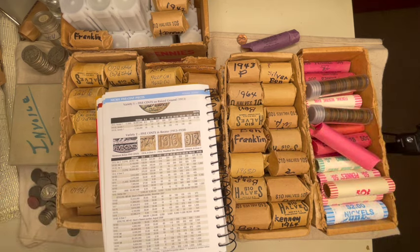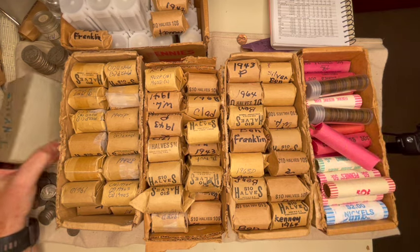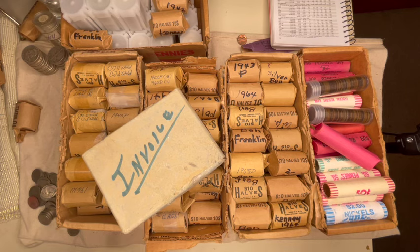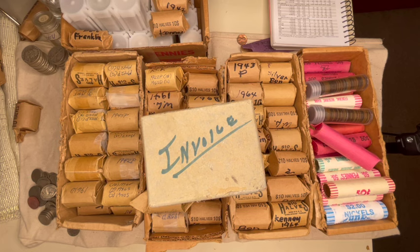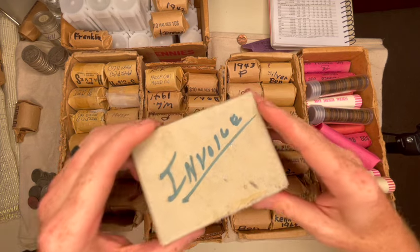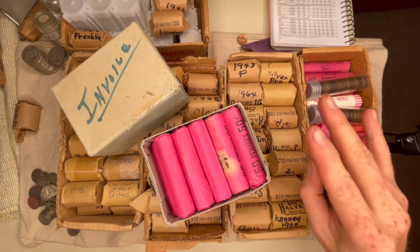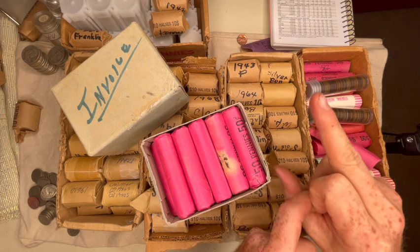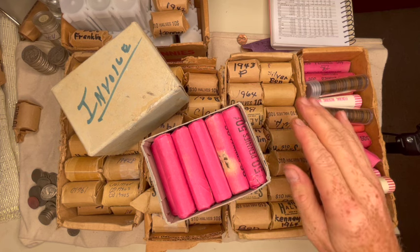A lot of people buy other stuff they enjoy — fishing boats, golf clubs. That's okay. Hopefully in a couple years you can sell your golf clubs and make money. I did have a boat one time. A guy told me the best two days of his life were when he bought his boat and when he sold it. I was the same way — loved it when I bought it and loved it when I sold it.